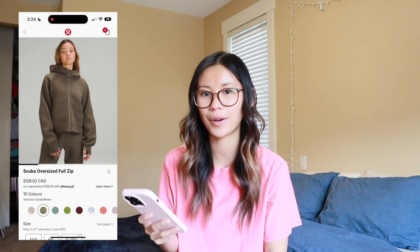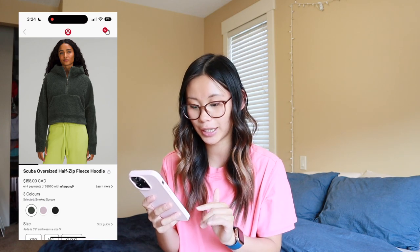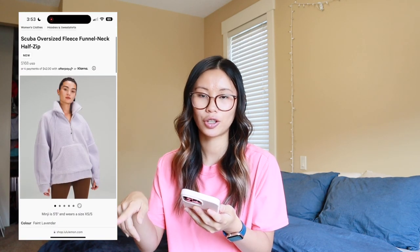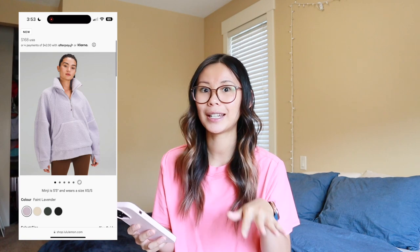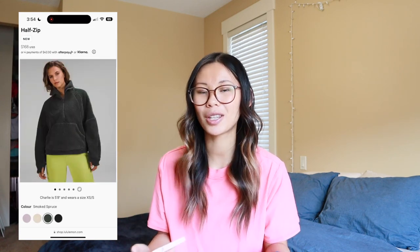Other new scuba items that have dropped: we got the scuba full zip in carob brown and tidewater teal, and natural ivory. We also have the scuba oversized half zip fleece hoodie — there was a natural ivory one but I think it's sold out, so we have smoked spruce, faint lavender, and black. In the US — unfortunately Canada did not receive this yet — there's also the scuba oversized funnel neck in a bum-covering length, which is really nice for people who want to love the scubas but not the cropped length. It looks super cozy and comes in all the same colors.